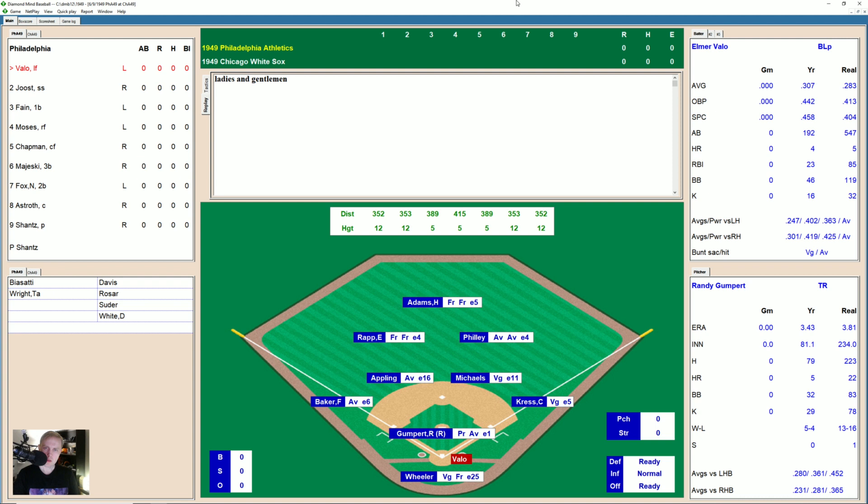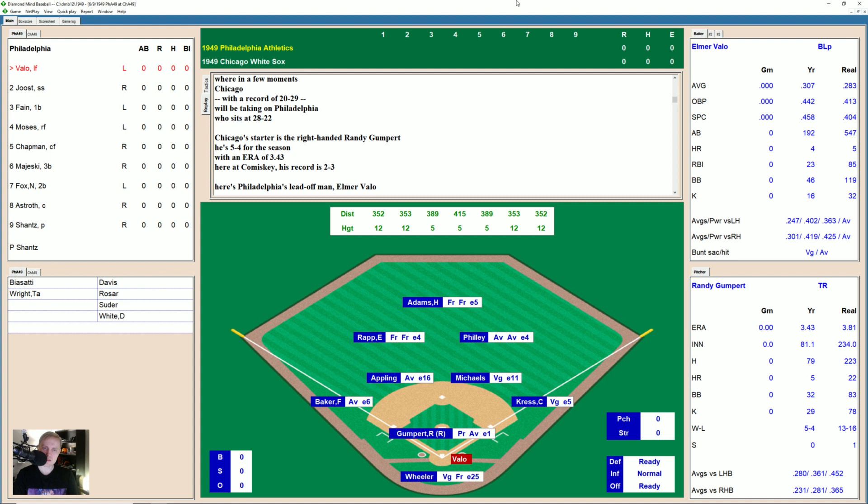Hi everybody, and welcome back to 1949. Today it's the Athletics versus the White Sox. Philadelphia, of course, is still in this pennant race. Chicago is far out of it. The Athletics are 28 and 22.